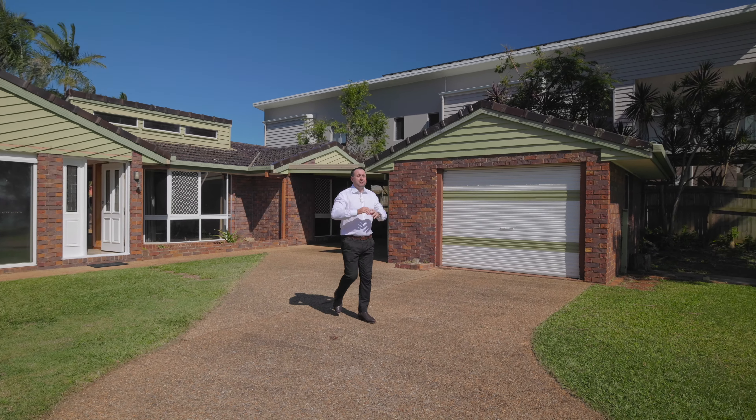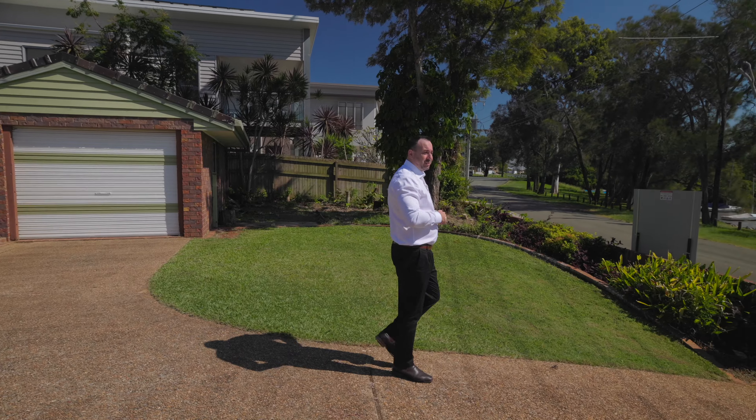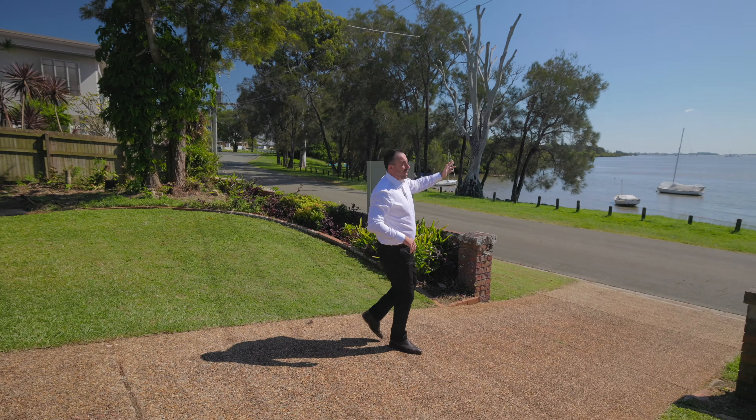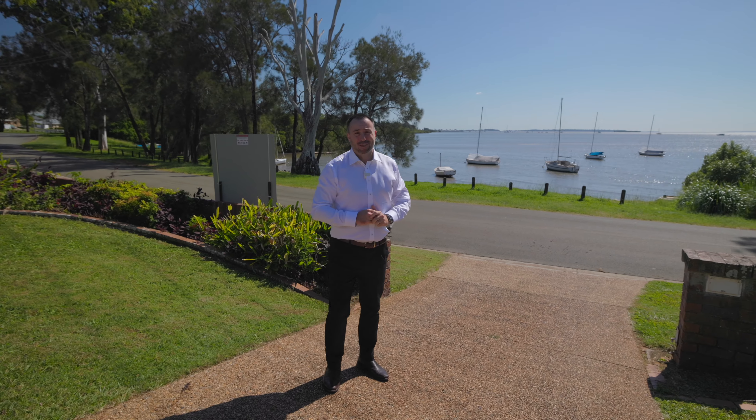Now normally guys I would say to you that's the best feature of the property, but not today. What could be better than that you ask? Well, unrestricted and unbelievable knockout bay views, north facing. This is one you just don't want to miss.